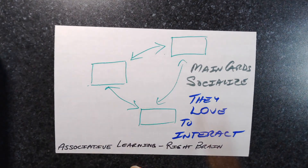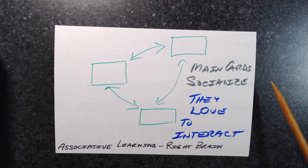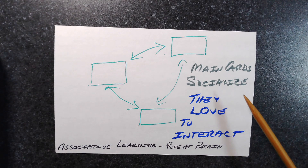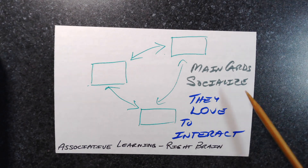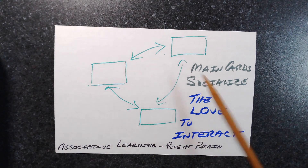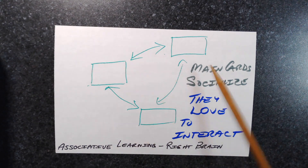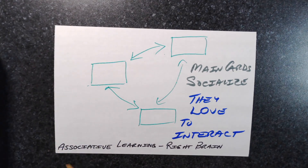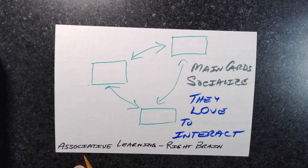Now let's compare that to the nature of a main card. Main cards love to interact — they're social animals. They dive into the box and from the minute they land there, they're looking around for who they can chatter with. They love to party. They want to find out about everything going on around them and half a dozen other things nowhere near them. They totally love to interact even rather randomly. This is associative learning; it's a very right-brain activity.